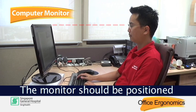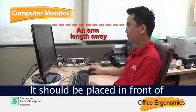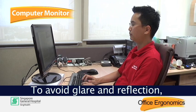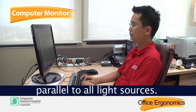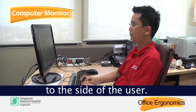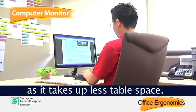The monitor should be positioned so that the top of the screen is level with the eyes. It should be placed in front of the user about an arm's length away. To avoid glare and reflections, the workstation should be set up parallel to all light sources, with windows and lights to the side of the user. An LCD monitor is preferred as it takes up less table space.